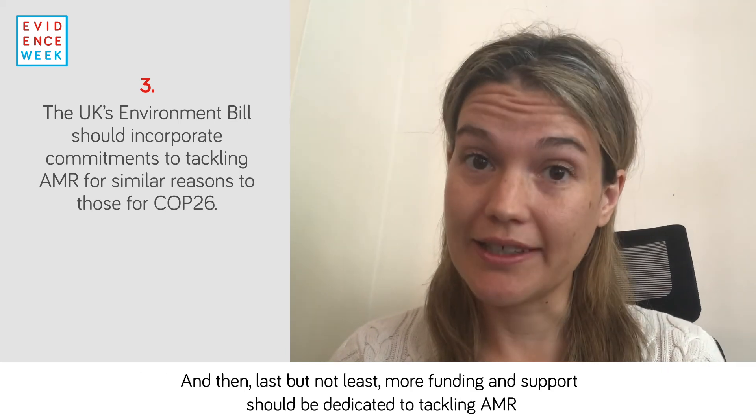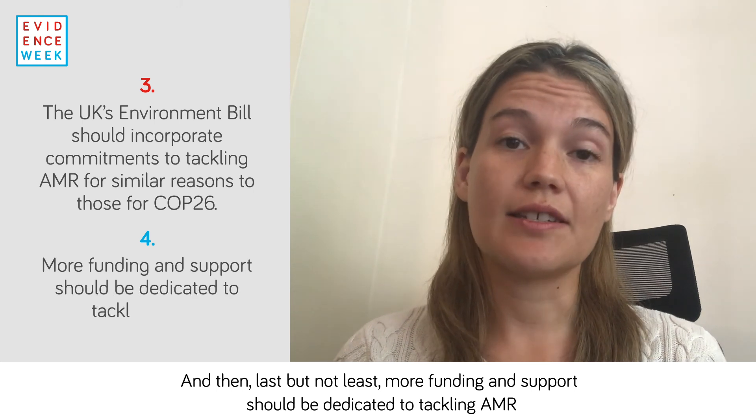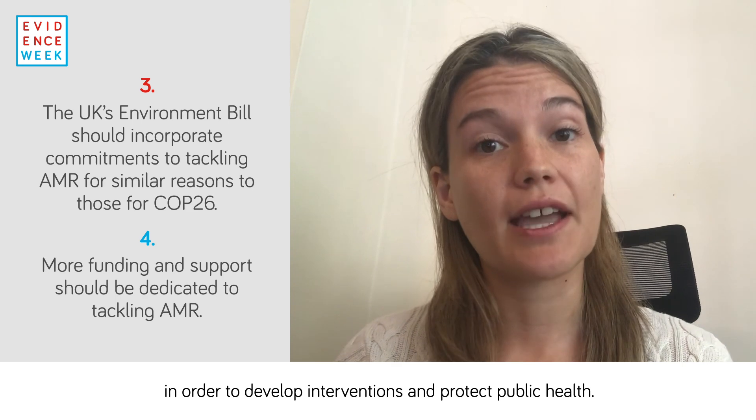Last but not least, more funding and support should be dedicated to tackling AMR in order to develop interventions and protect public health.